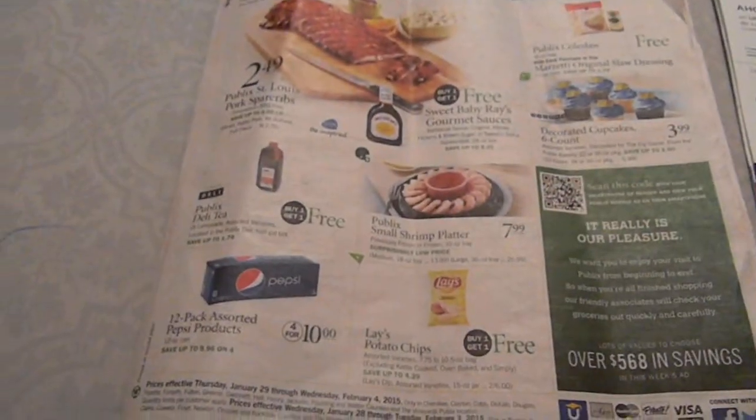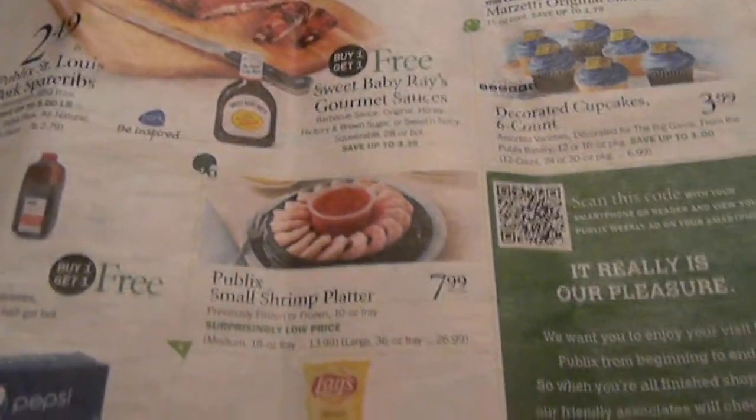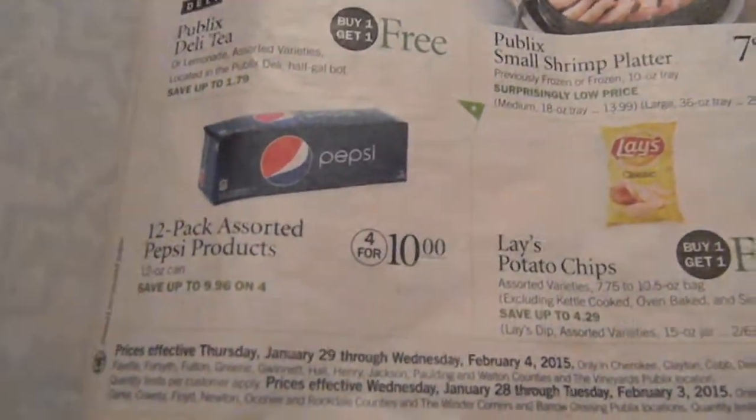Hey, this is Two Crazy Coupon Moms. I'm going to try to be quick on this video. I am making a Publix video — a breakdown of the Publix sales paper for the date starting January 29th through February 4th. I know it's been a long time since you all heard from me, but I'm here now.